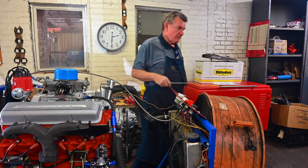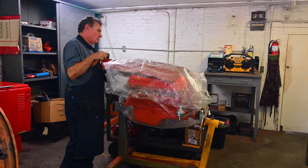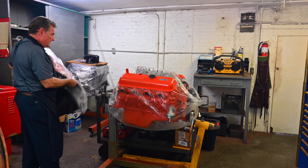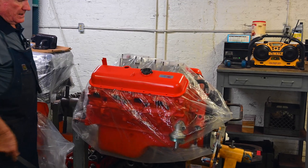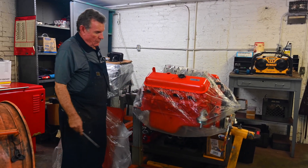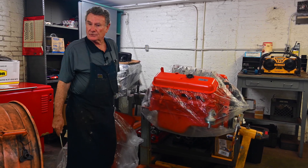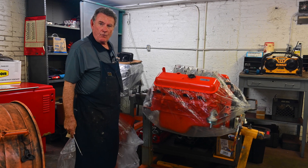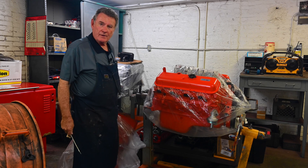One last thing before we go: as soon as that engine gets off the stand, the next one going on is a 427 big block — a tri-carb car going in a 1967 model 435-horsepower Corvette. That's the next thing online, so be watching for it. We'll do a little video of that as we go through. Thanks for tuning in and I hope you enjoy it.